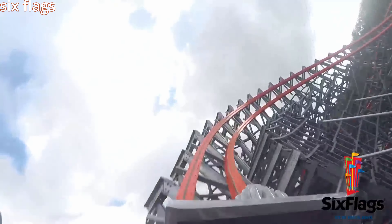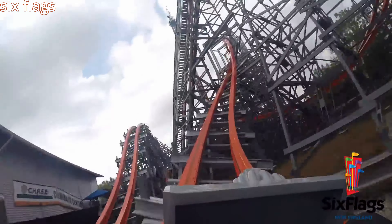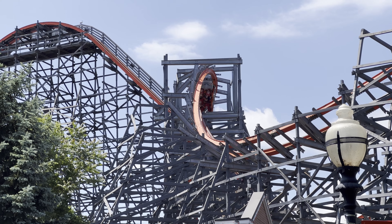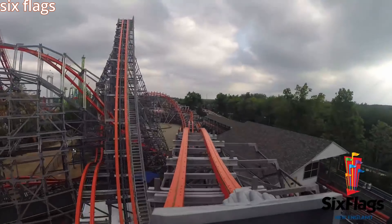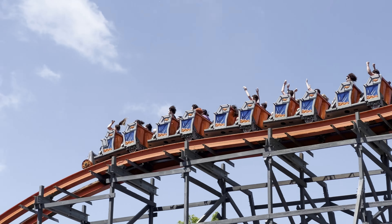Following that drop is an overbank turn that was a little forceful, and then a slightly off-axis airtime hill. Following that airtime hill is a 0G stall, but you don't stall up for very long — to be honest, I forgot it wasn't just a cutback. Then you go into another overbank turn and into a double down. The double down was absolutely incredible, and probably my favorite moment on the entire ride.